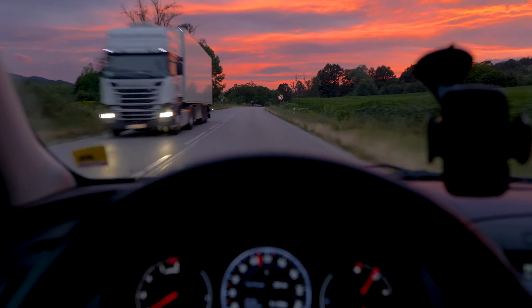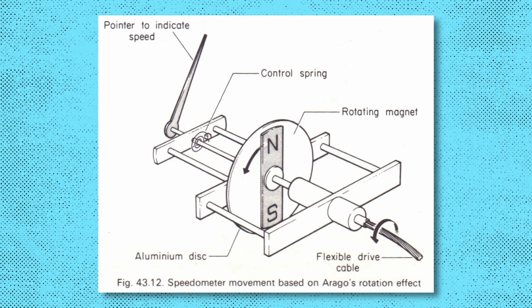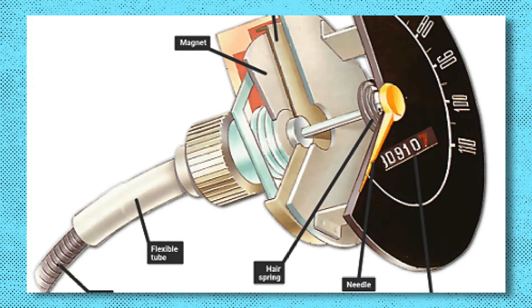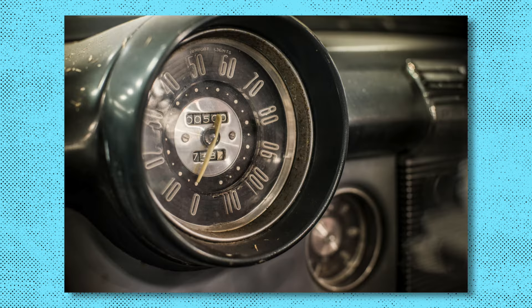Why do speedos in cars over-read by so much? First, let's look at how a car actually monitors speed and relays that to the driver. In theory it's very simple — it's the distance traveled divided by the time it takes. Up until the 1980s, a lot of cars used something called an eddy current speedometer. This utilized a flexible cable running from the drive shaft all the way to the speedo, working a little like a drive shaft — if one end spins, so does the other, rotating a magnet in the back of the speedo which relays that information to the driver via a dial and pointer.